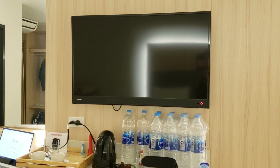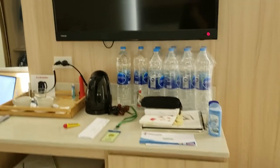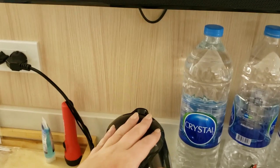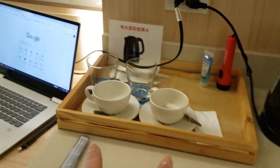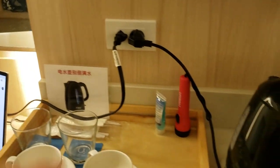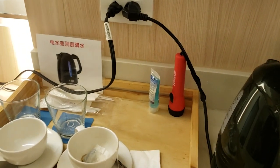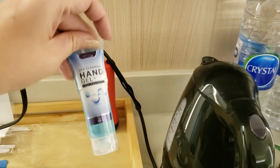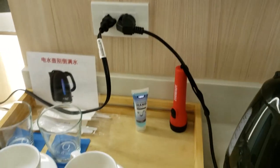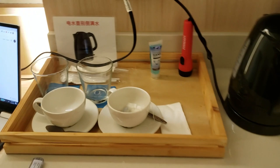A friend of mine put her Fire Stick in her hotel room and was able to watch it. They have a kettle, which is awesome, and two teacups and two glasses. There's also some nice hand gel, which was sweet of them, and a flashlight — I guess if you lose something under the bed or something.